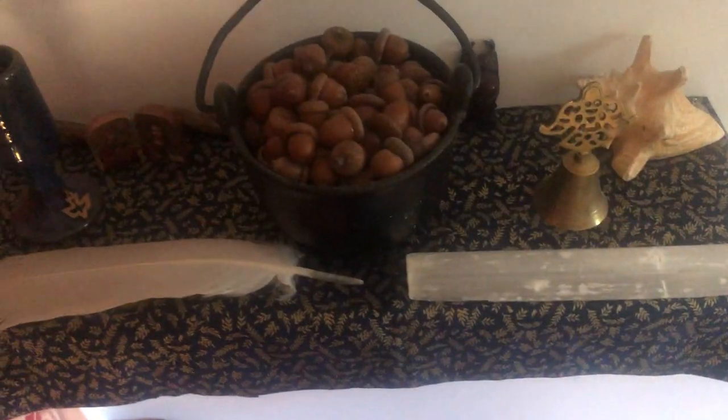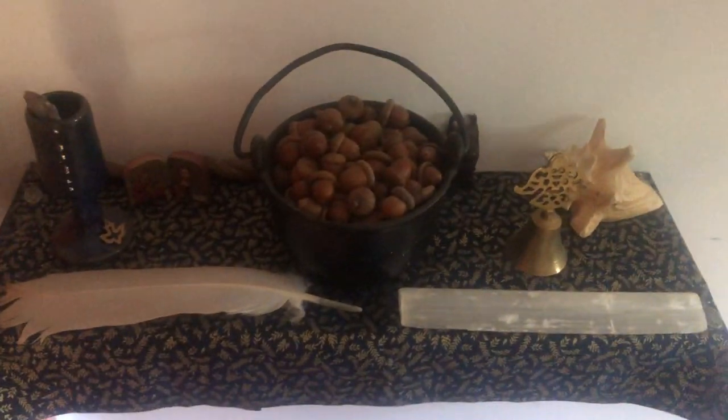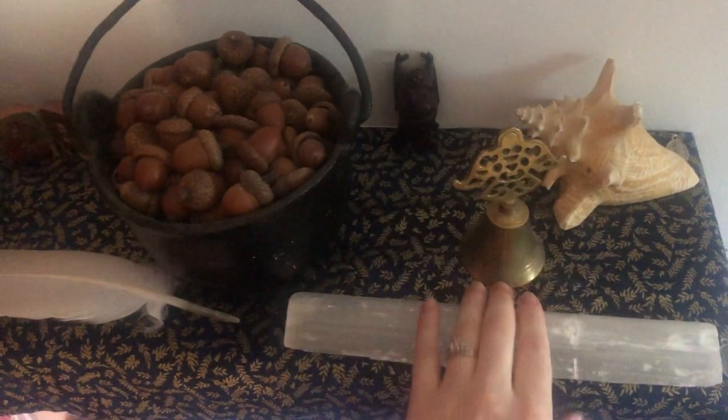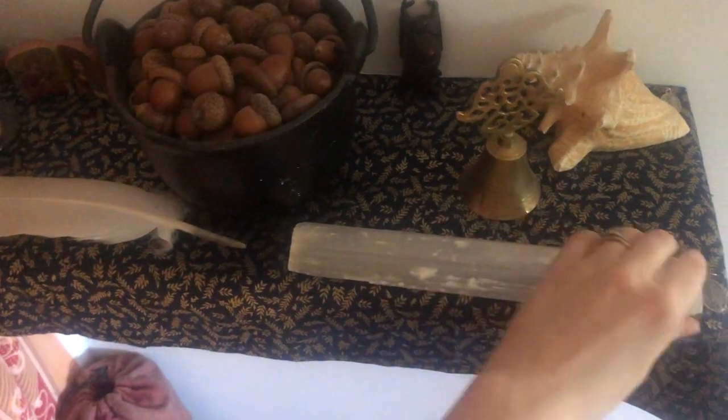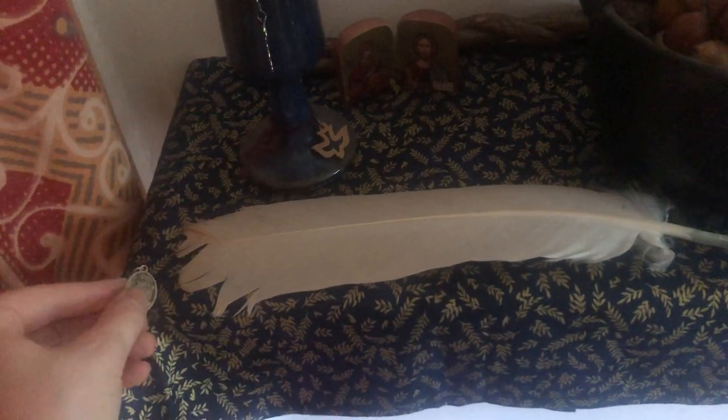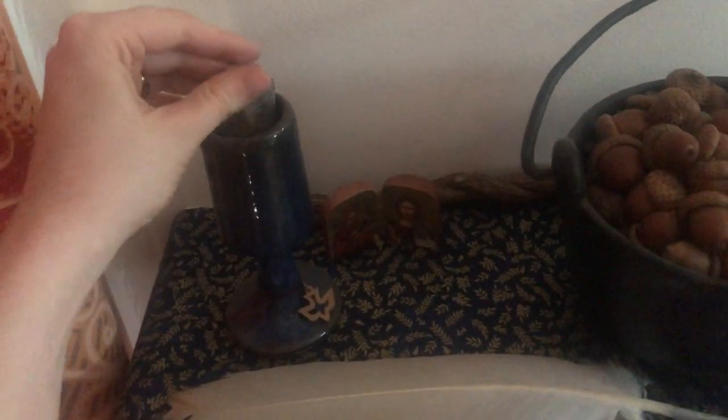Up here we've got two other altars. This one is based off of the elements — I've got water, I've got the shell, earth in the different directions. This is the north side — I've got this selenite wand, I've got this feather for air, and back here I've got a wand for fire. This is the wand that I made. I've got little angel amulets in each corner for each element, and a chalice and blade.